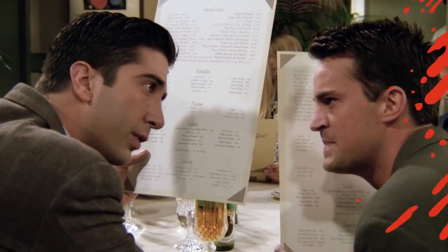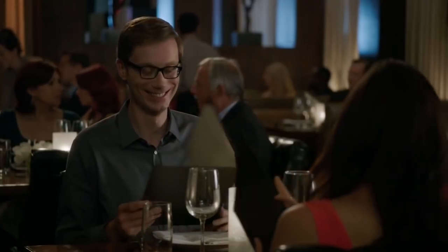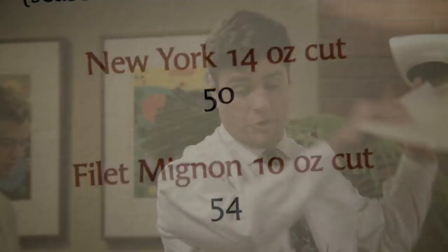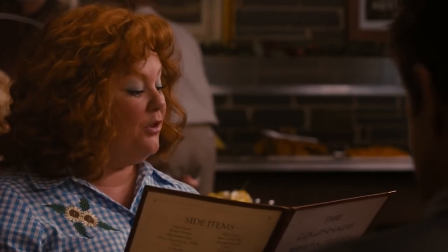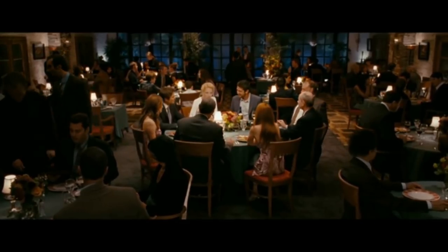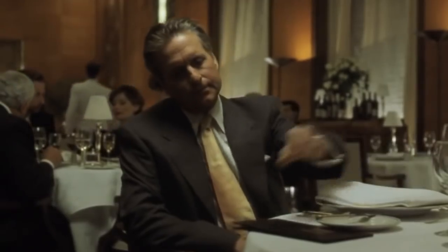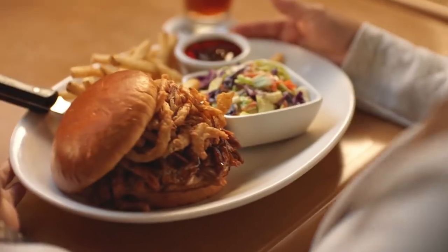Engineered menus: There's an entire industry dedicated to engineering restaurant menus in a way that prompts you to spend the most bucks on your dining experience. Some of the most common tricks are the absence of dollar signs in pricing, and the use of ethnic food terms to make items seem more authentic. Restaurant menus may even highlight or bold the font of an item they wish to push. Super pricey dishes are sometimes decoy items placed on the menu to make the rest of the prices seem more reasonable. Even the eye movements of people reading menus have been analyzed so menu engineers can guide your eyes to the dishes with the highest profit margins.